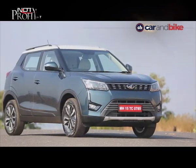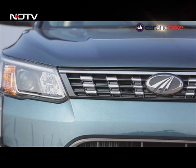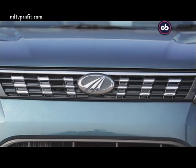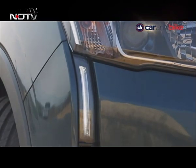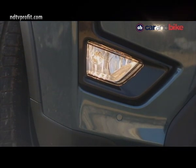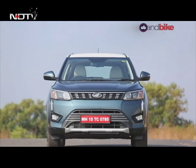It is edgy and stylish — we like the way the front end looks. The slim grille is accentuated by LED projector headlamps and daytime running lamps, giving it a sophisticated look. The fog lamps get black housing and are sort of connected to the headlamp by a thin DRL strip.